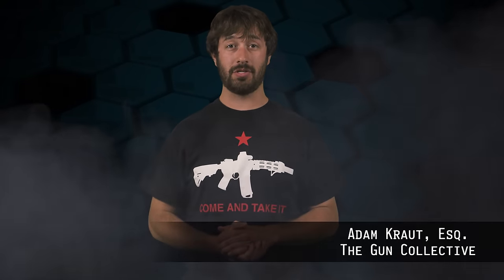Welcome back to The Legal Brief, the show where we crush the various legal myths and misinformation surrounding various areas of the gun world. I'm your host Adam McRout and today we're going to discuss stripped receivers.